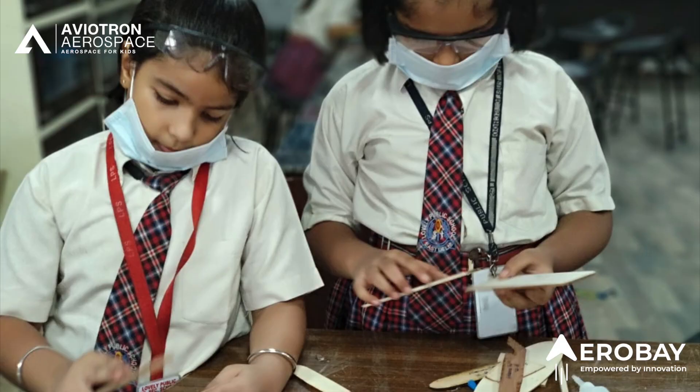What I do is I firstly learn all of these things in class and then come to the Aerobay lab to make them practically and learn how they actually work. This helps me to get an idea of how the outside world actually works. So far I have learned about global warming, pollution, and how climate change is affecting our world.